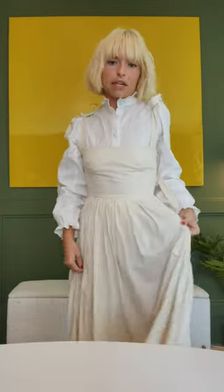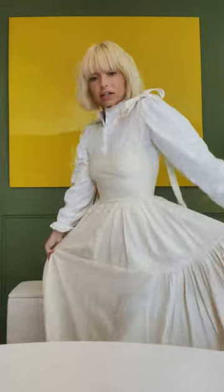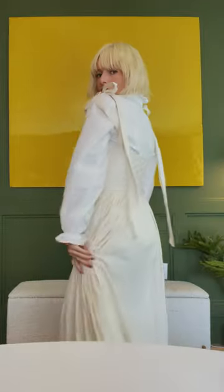Hey guys, my name is Allison. I'm a fashion designer and I wanted to show you this dress I made a couple months ago. I actually sell a pattern on Etsy so you can make it too. It's been kind of exploding in popularity and for good reason. Look how cute it is.